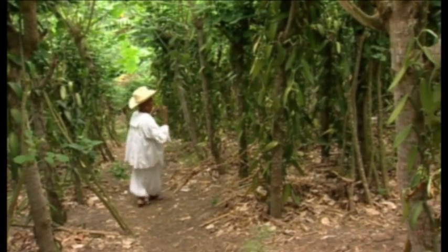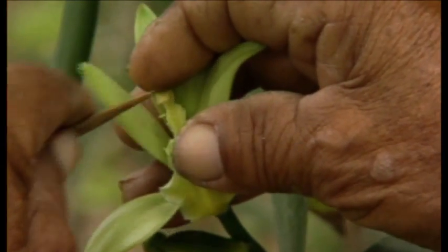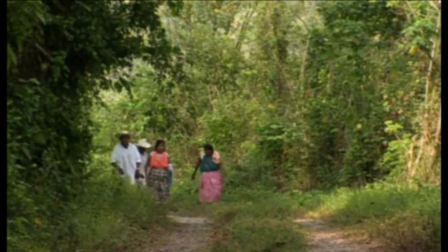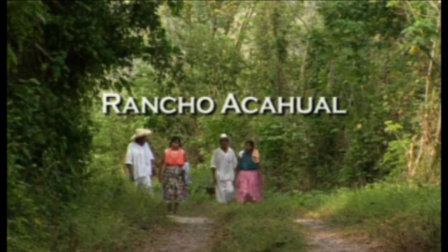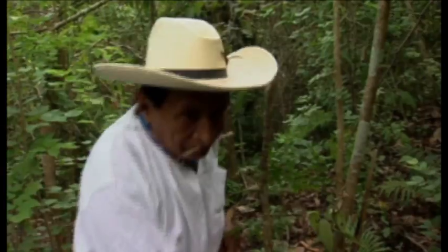The practiced hands of the Totonacos continue to care for their sacred orchid. This vanilla is sacred. It's the treasure of our perfumed city, Papantla, Veracruz.